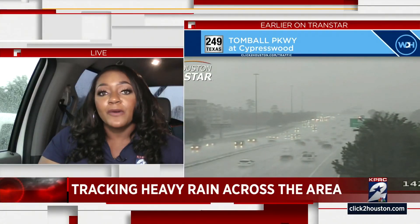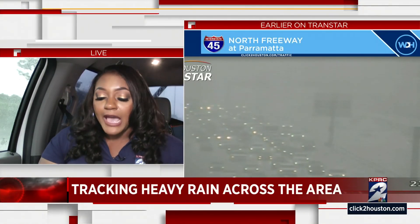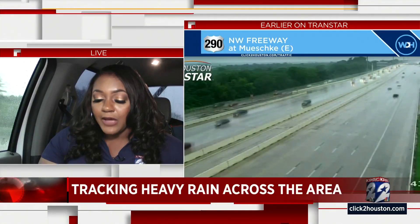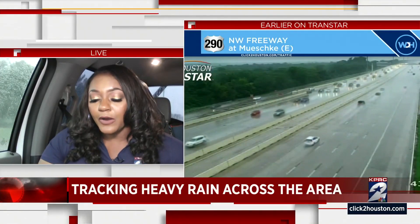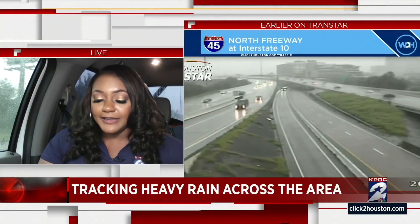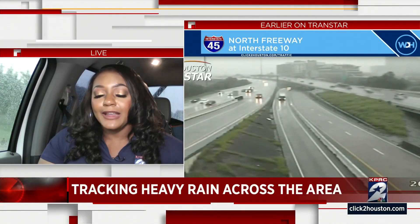I want to show you some Transtar video that we shot earlier today. This is I-45 at the North Freeway at FM 1960 — you can see rain on the Transtar. In this next video, it's hard to see the roadways at the Tomball Parkway at Cypress Wood. Just a really messy day. And in a similar situation on the North Freeway at Parmetta, just rain all day.